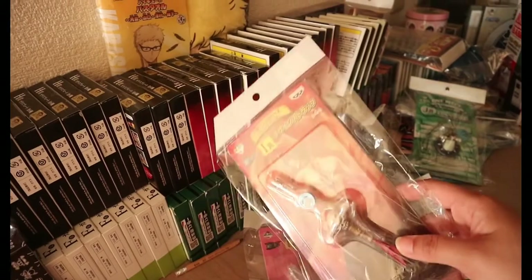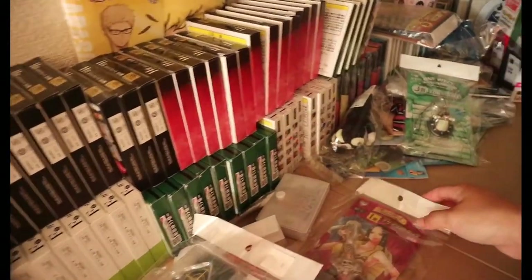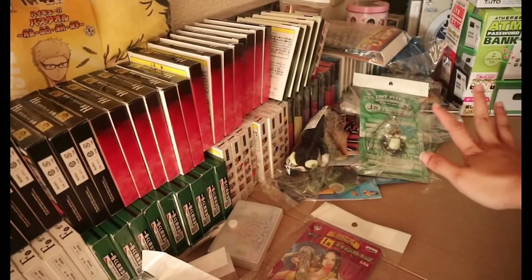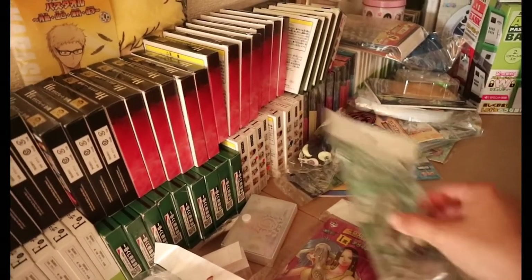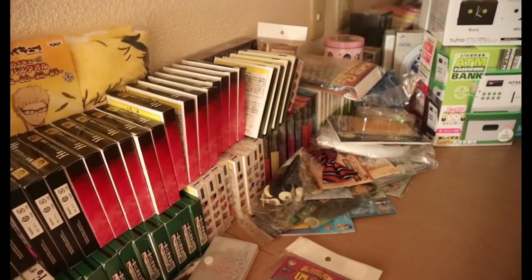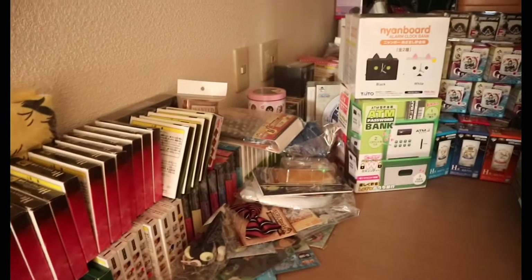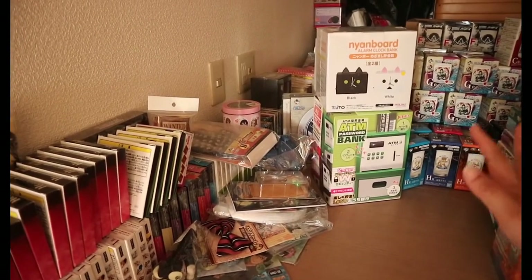Mga keychains ng One Piece. And then, Blue Exorcist around here — kung familiar kayo doon sa anime na yun, meron din ako. And then meron din ako mga items na kakaiba, like coin bank.